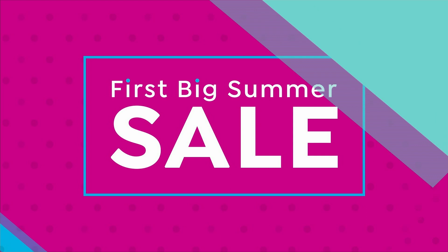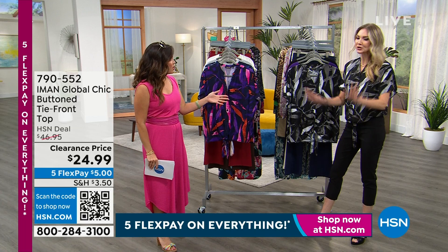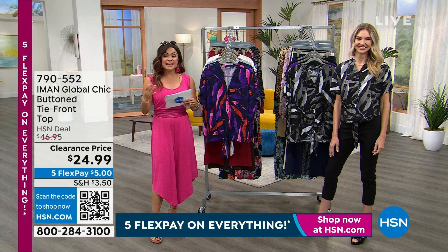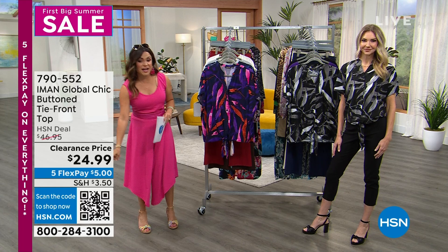I'm here with Kate Holliday — good to see you, Kate, you look fantastic. This is going to be a fast and furious hour. All clearance, all under $30. Unbelievable. And all Iman, which means super chic, runway ready — going to make you feel like a mega model. We're diving right in with this very first top: the softest little button-down with beautiful bright colors, or you can go neutral. $24.99, with a $5 flex pay.